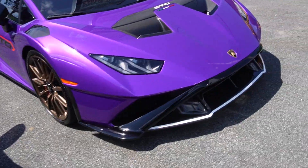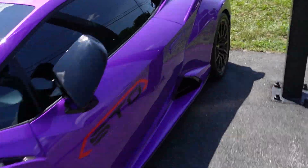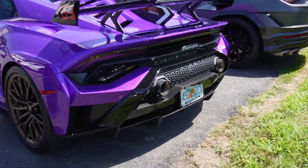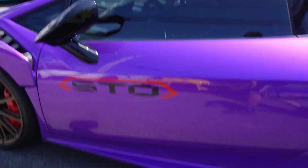So we got a purple Huracan STO here — one of the most popular Lamborghini colors. It's got bronze rims and a 63 on it. This one has pretty nice decals in general on it.